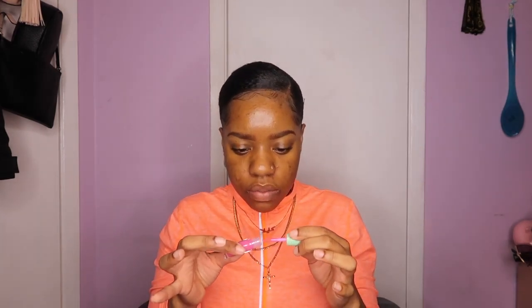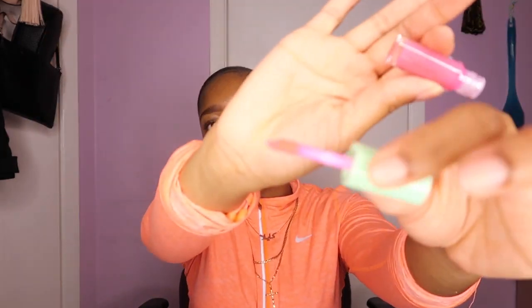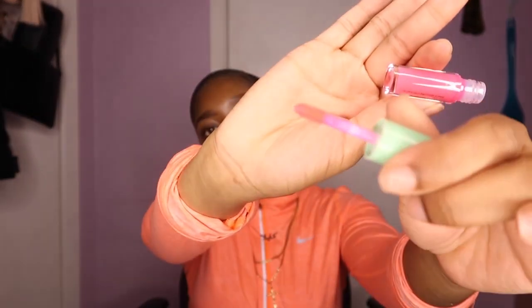I think the packaging is popping, I think the color is popping, I love how intense it is, and I like the wand too. The lip gloss is cute, I can't wait to try it out and I'm gonna let y'all know how that goes.